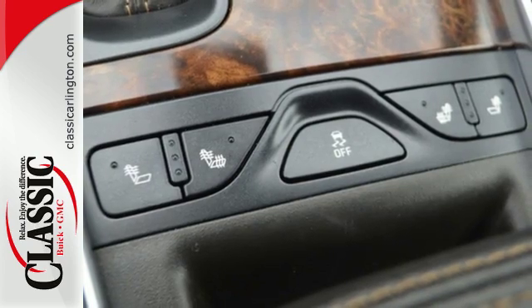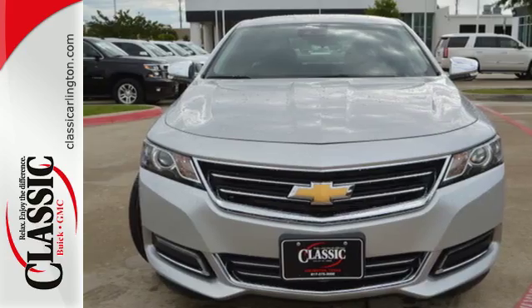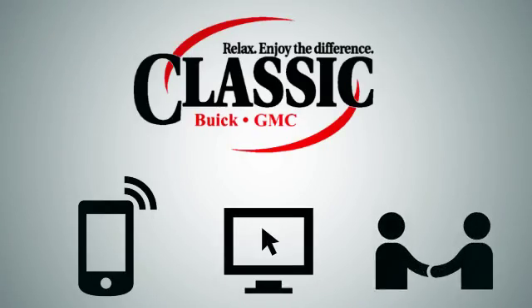A confident stance and stunning design are just the beginning. Come see it today. Call, click, or stop in today.